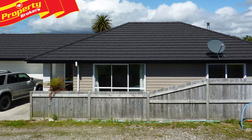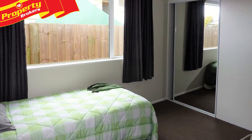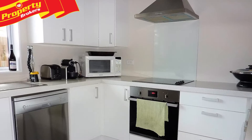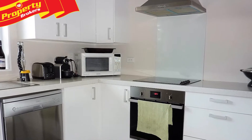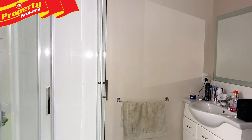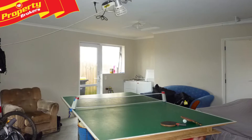Central and near new. Right smack in the middle of town, this near new permanent material house has everything you need. 78 Romley Street comes complete with a trendy kitchen, open plan living, a computer nook, a modern bathroom plus ensuite, and internal access double garaging.